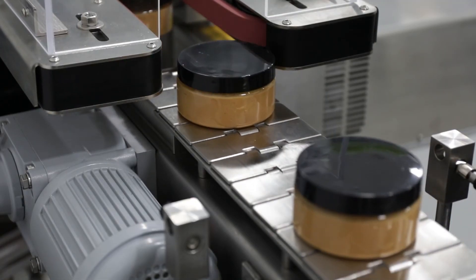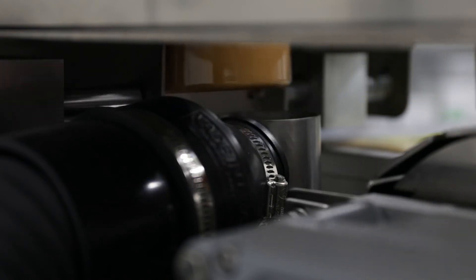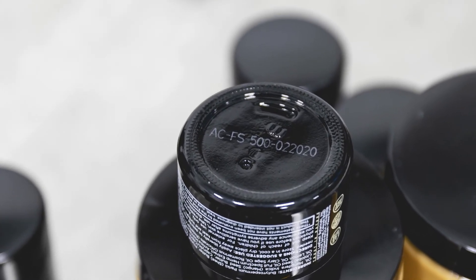If you want to offer more transparency, if you want to connect your product to your lab results directly, get this laser. You can put any information you want onto your product, onto any type of packaging really, and make sure that there is clarity and information available to your customer.